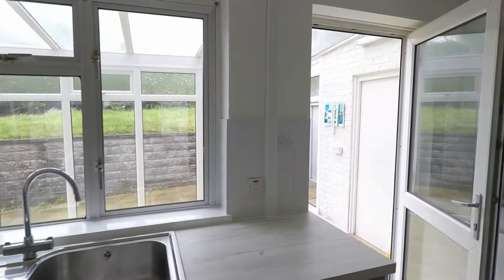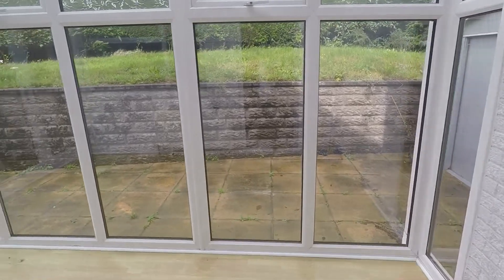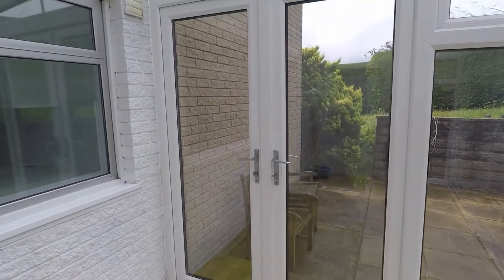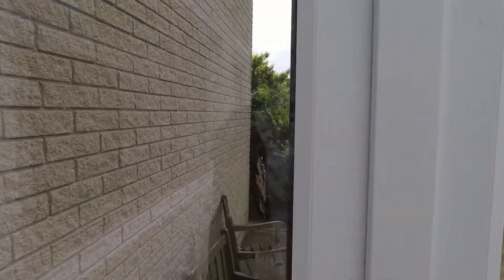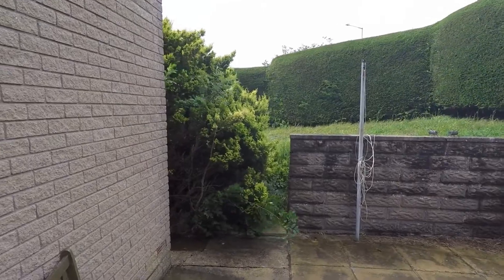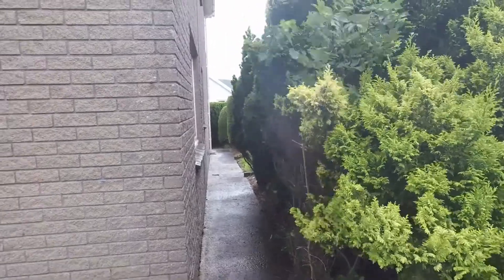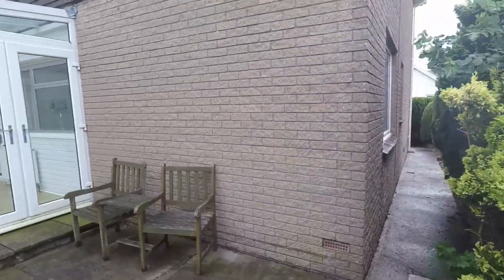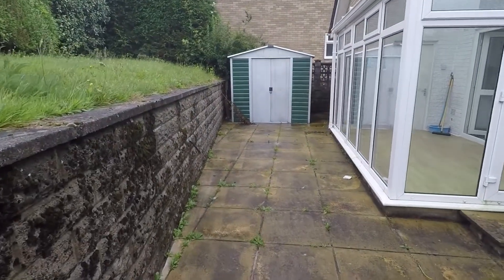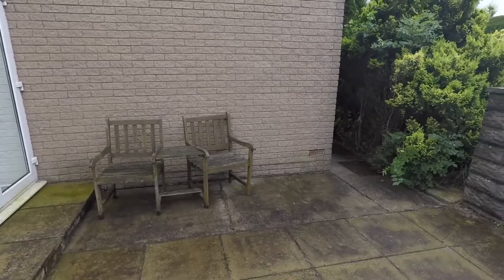From here you do have a conservatory, and from here you do have access into the rear garden. As you can see, you do have side access around to the front of the property and a nice patio area, perfect for any outdoor seating and entertaining.